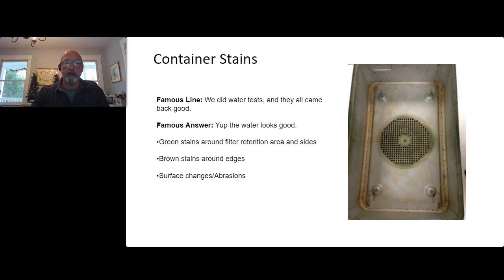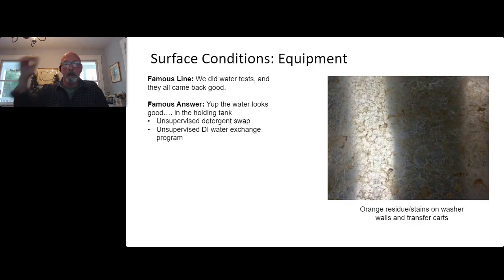Brown stains are typically caused by an acid of some sort. The most common one I see is surface disinfectant TB spray — designed for wiping back tables in the OR. If someone sprays it inside a container, it goes to the autoclave, dries, turns brown, gets sticky and stinky. OR staff think they're helping by wiping containers with surface disinfectant, but it's not appropriate for containers. In another case, an unsupervised detergent system changeover combined with reversed DI tank resin beds caused every stainless steel surface — inside washers, chamber walls, transfer carts — to turn orange.